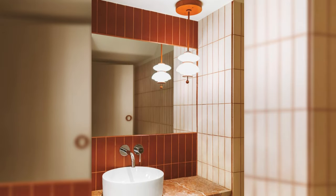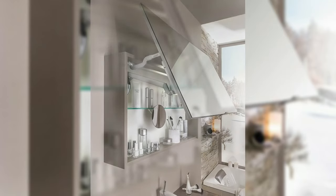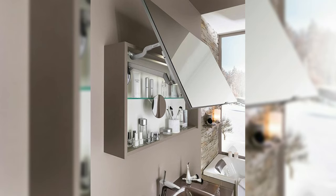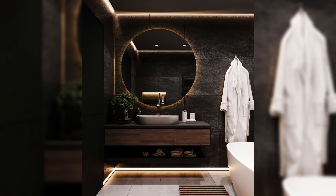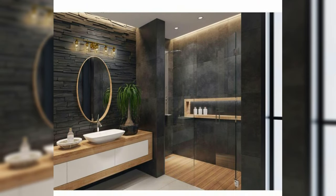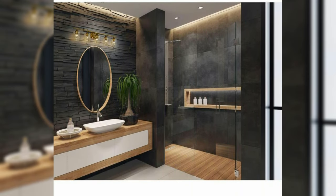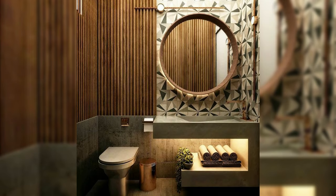Hello everyone and welcome to Decor Puzzle. Today we'll be telling you about bathroom mirrors that are the perfect final touch. Bathroom mirrors have been a centerpiece of elegance and beauty in household bathrooms dating all the way back to the 19th century. Homeowners and designers from all fashions and backgrounds consider the bathroom vanity mirror as one of the most important design elements for a bathroom of any size.